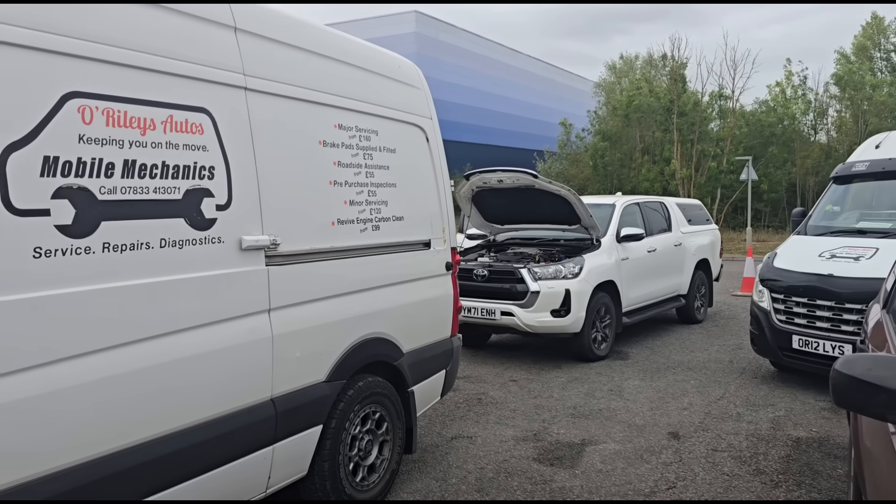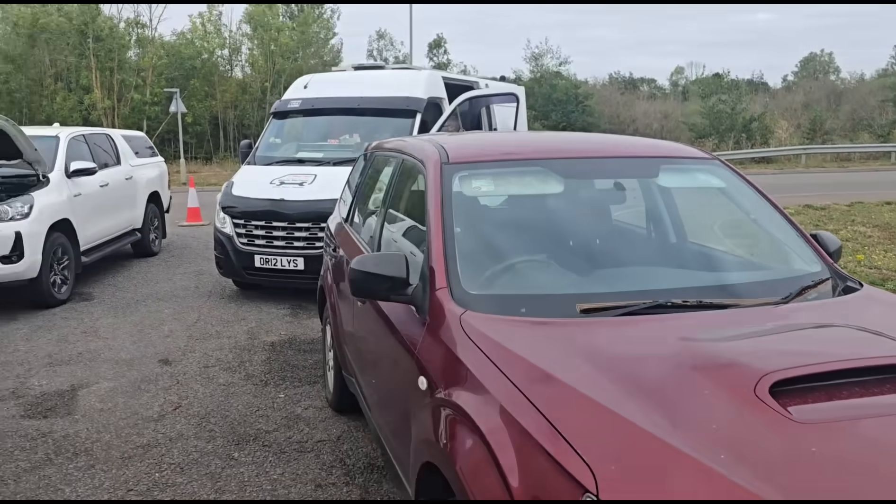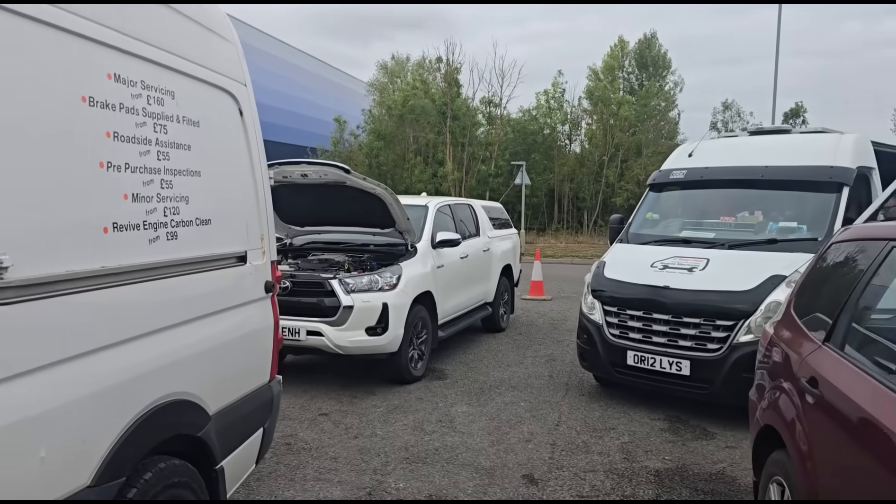Hello, it's Jimmy here at O'Reilly. We have a Toyota Hilux to look at. There's also another Subaru here that Johnny's going to have a look at, so I've got this Toyota Hilux to work on.